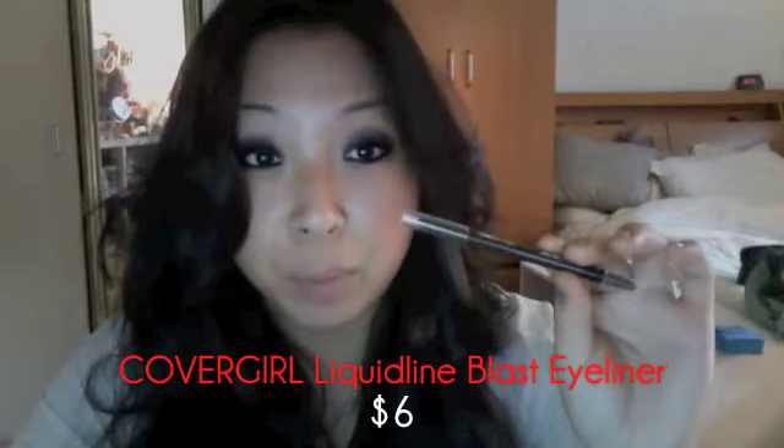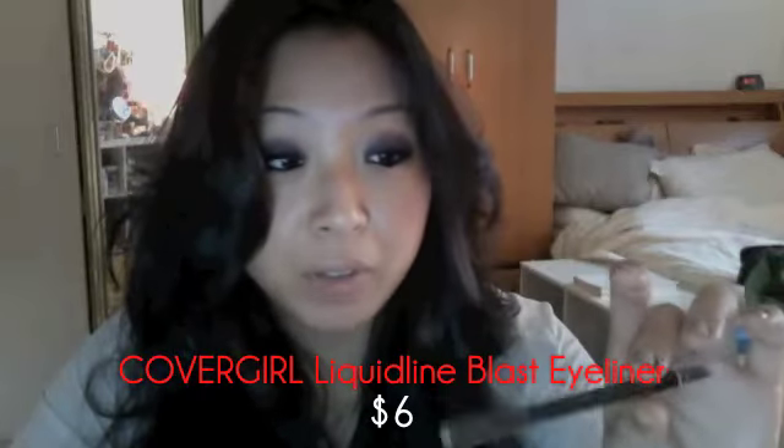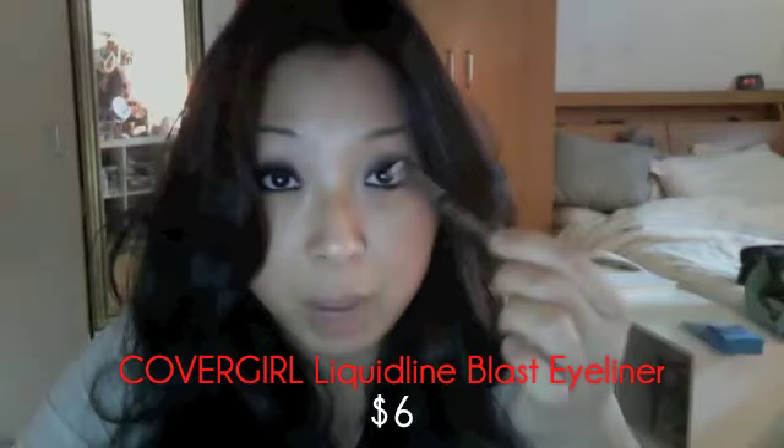A natural look for your eyes is a brown pencil. This one by Covergirl lasts all day long. If you just put it on the top and on the bottom of your eyelids, you're good to go, out the door, and you still look fresh and natural.